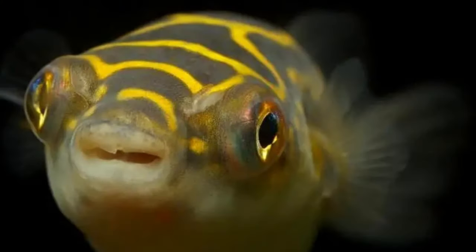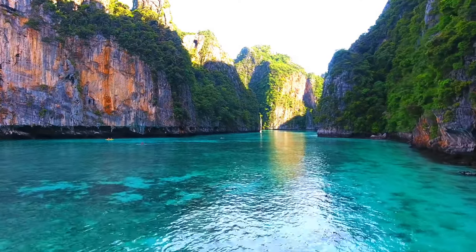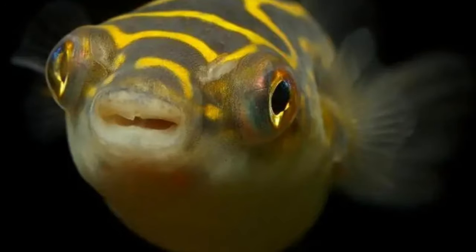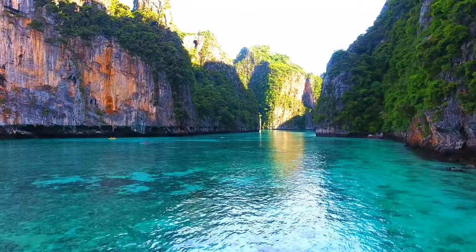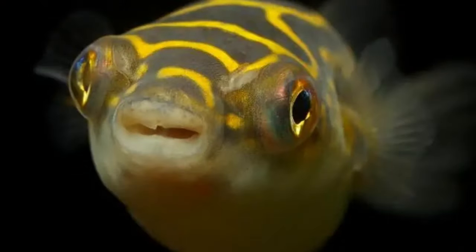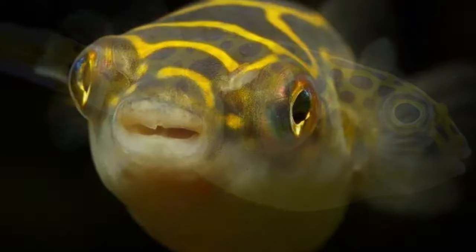The figure 8 puffer, or the eye spot puffer, although commonly found in various water conditions and parameters in the wild throughout Borneo and Thailand, do best in captivity in brackish water with a low salinity of between 1.005 to 1.008. Some people do try and keep them in full freshwater, but this has been found to result in poor health and high mortality rates in young adult figure 8 puffers. The freshwater these puffers are sometimes found in is such hard water that recreating this in your home aquarium would be extremely difficult, so a brackish setup is the best option.